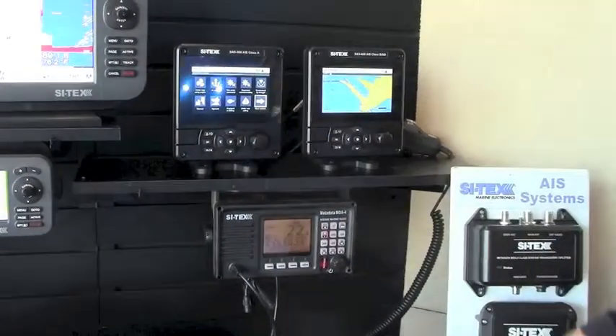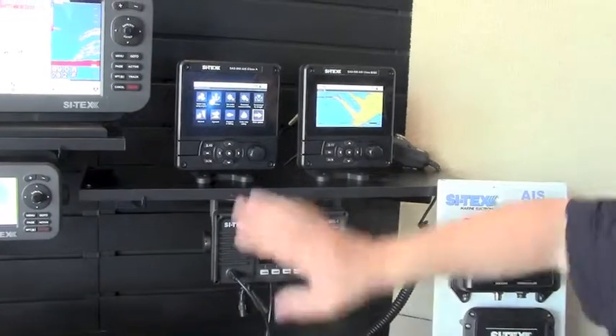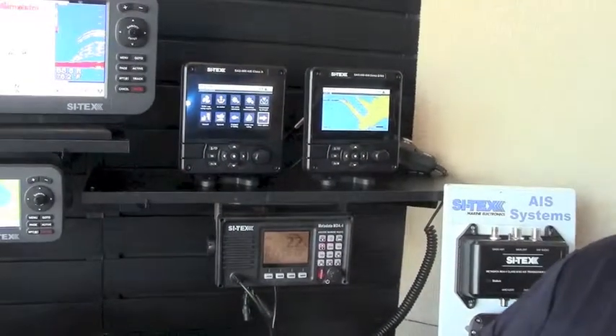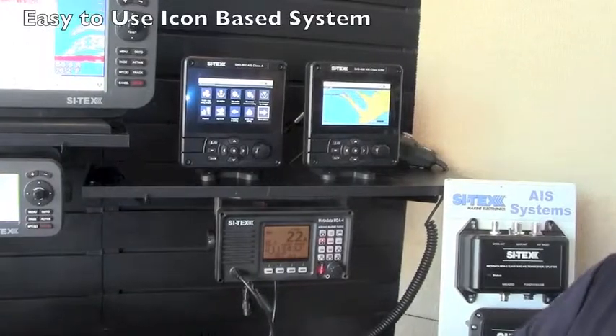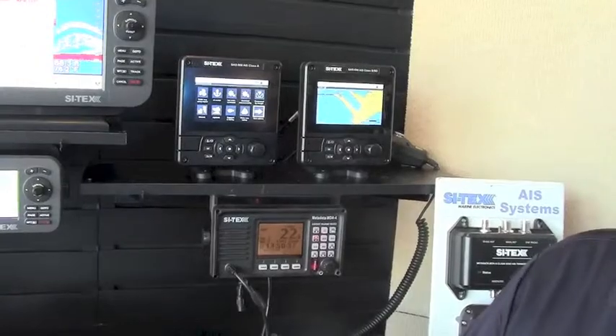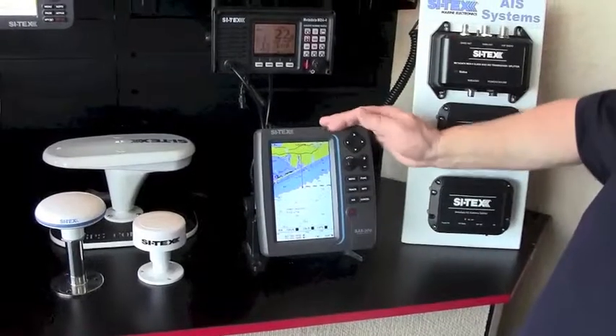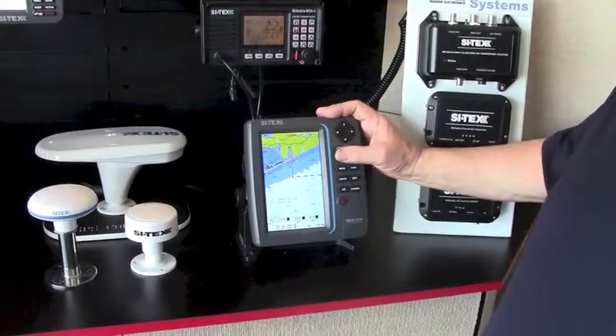It features a new icon-based nav system. One of the things commercial operators have to do is enter into the unit what the vessel is doing — whether it's steaming, at anchor, or moored. This icon-based system makes it very easy for the operator to change the status of the AIS. That's the new SAS 900.